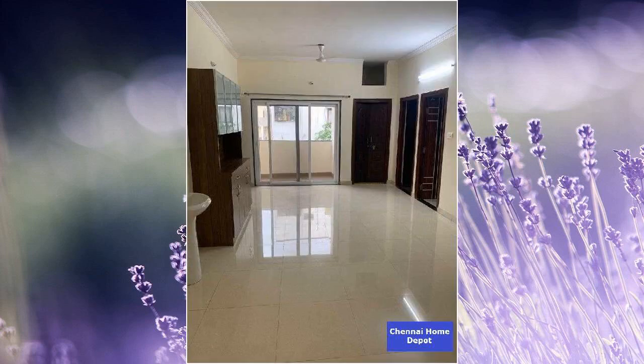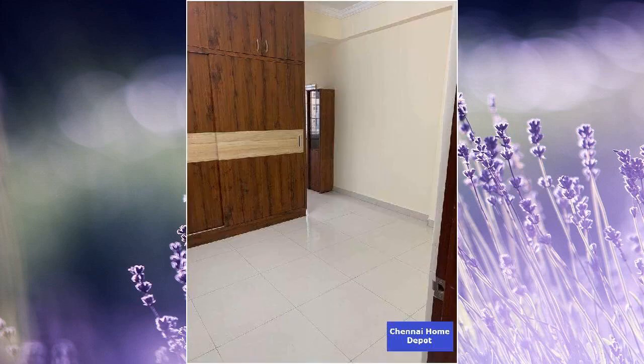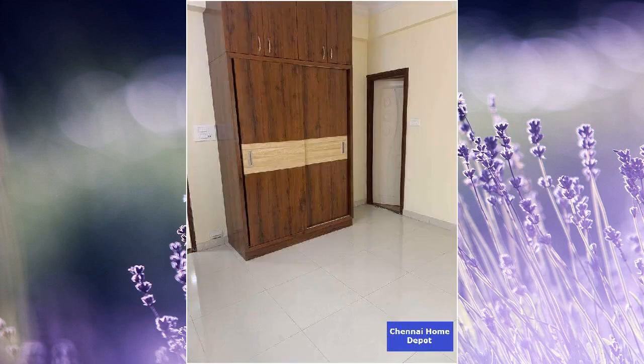This property is located inside a gated community. It is in a ready to move condition. Expected price details are mentioned in the title and the description below. This is a semi furnished property. This property has one parking lot.